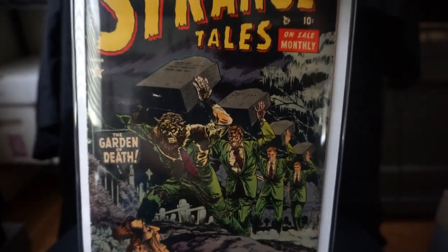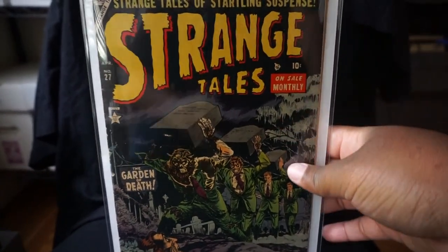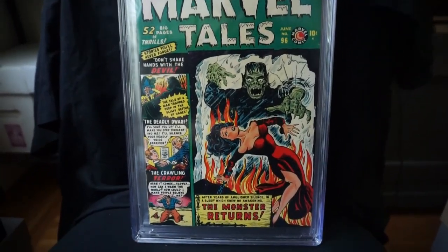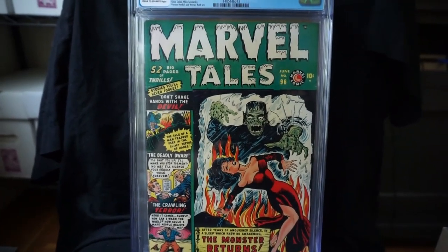Looking at a few more, here you have Marvel Tales number 96 — really, really cool cover. Like I said, green is my favorite color, and this is definitely one of my favorite books.